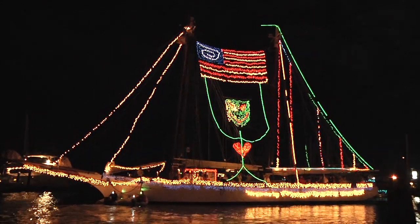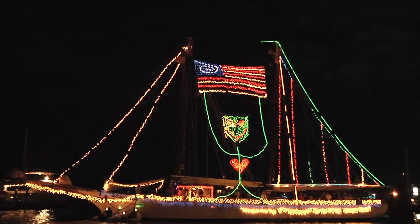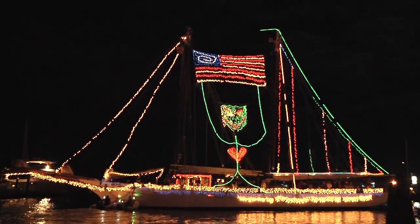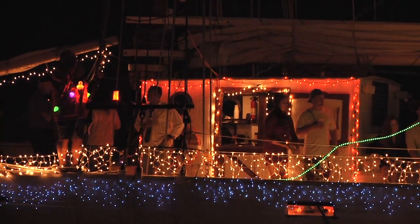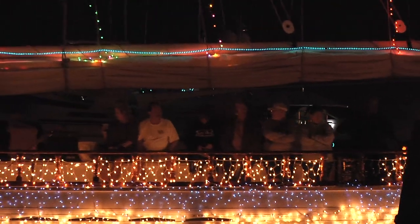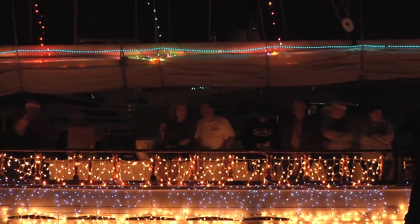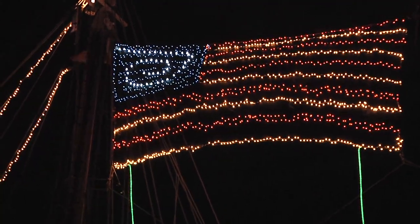What a beautiful boat and what a beautiful job. The schooners really went all the way out this year. Actually, my husband brought the Western Union back to Key West and we were in the charter business with her for a while. The HTA came on as partners with us and we ran her here as a charter boat at Schooner Wharf.